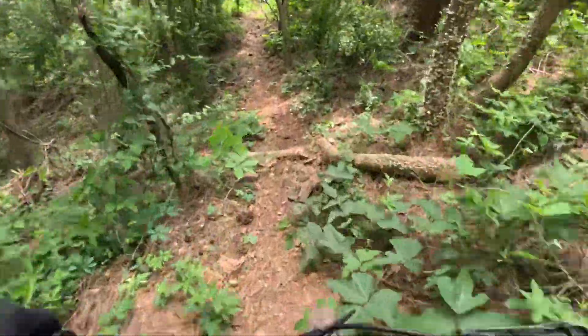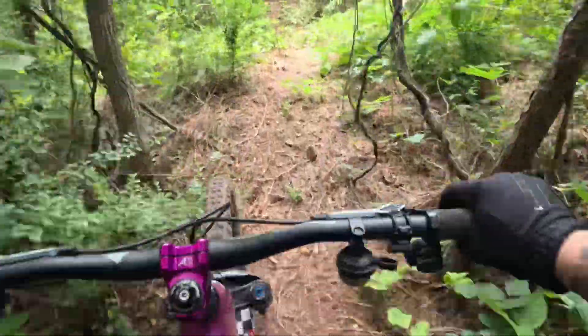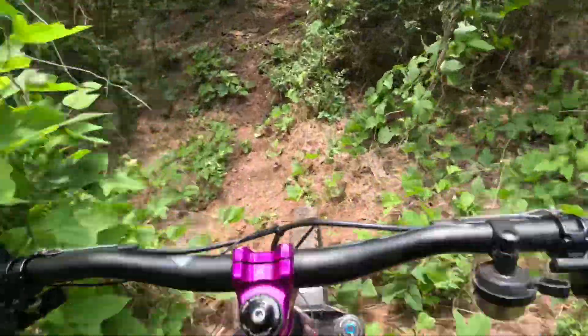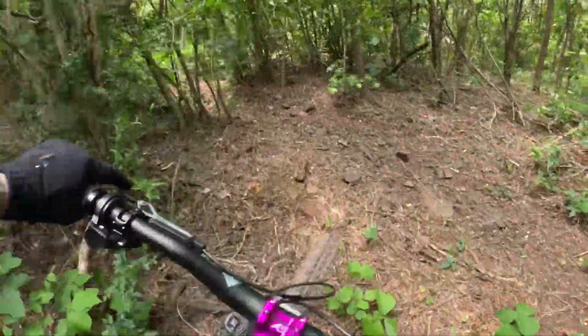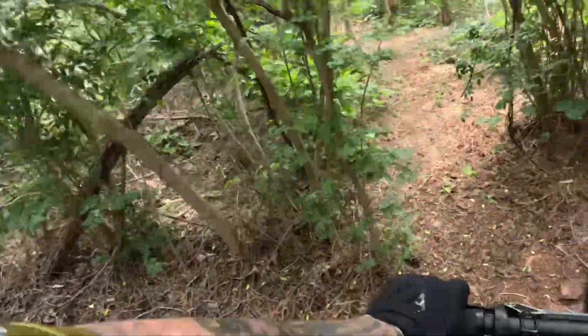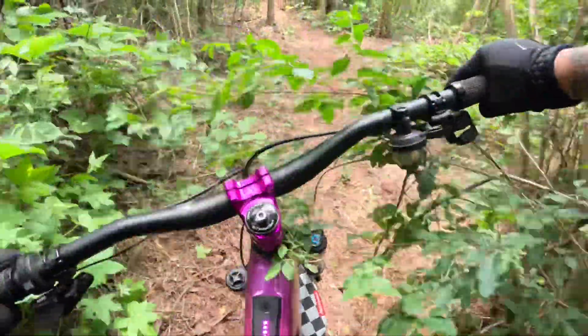Isn't that awesome? So it splits again. We got a left trail there — it's a little harder. And then we have this one that's the easiest.